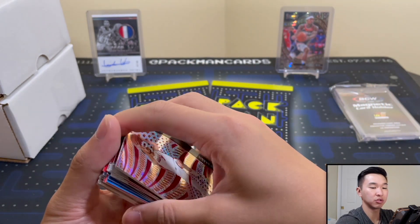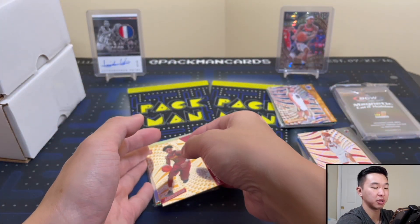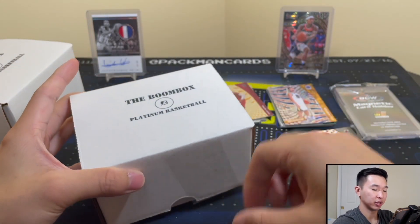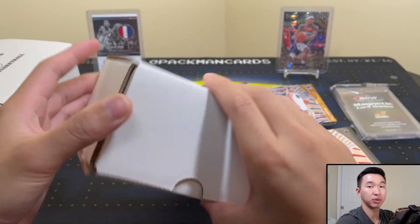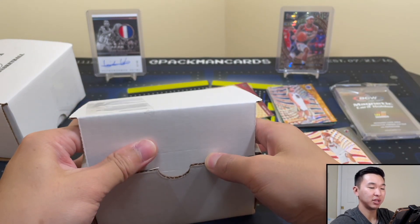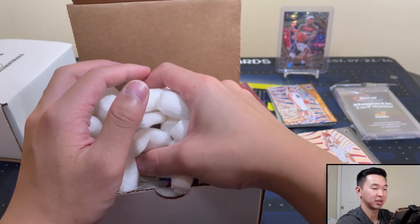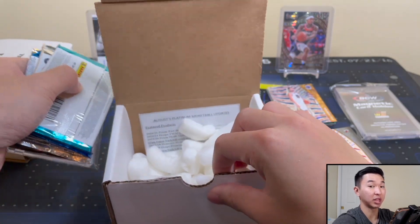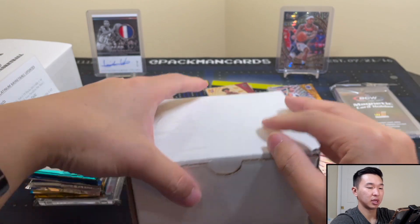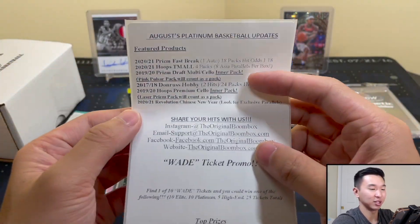Now we'll step up to the $140 Platinum box. This used to be the highest-end format before prices got higher and higher and they introduced the Elite format. I remember back when prices were soaring every single day — you'd check eBay and the big three were raising prices every single day. They've gone down a little bit, so hopefully boxes continue to become more affordable — opening packs is so much fun.